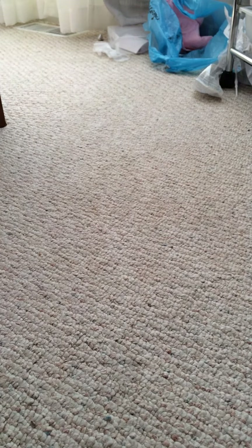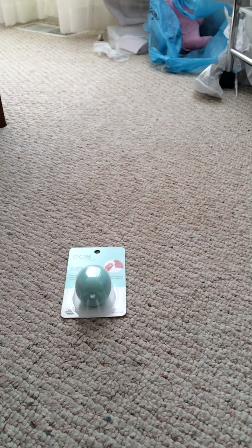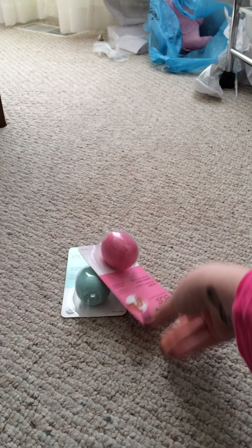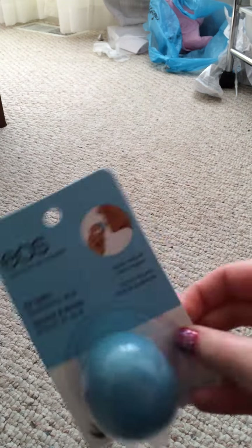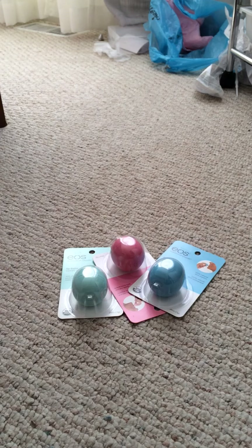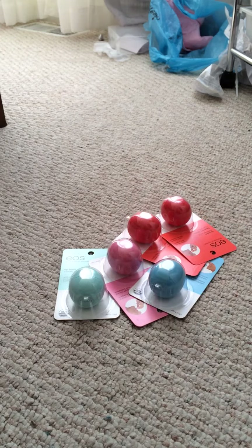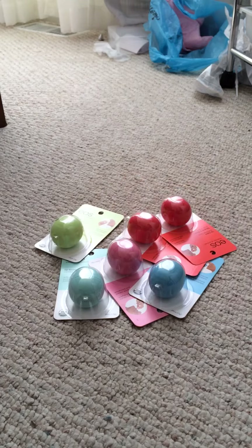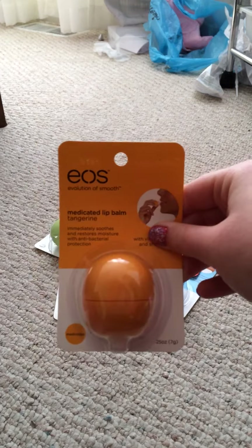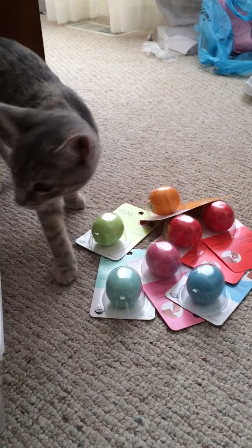I'm going to start out with my unopened ones, which I usually keep in a Bath and Body Works bag. I have Sweet Mint, Strawberry Sorbet, Blueberry Acai, two Summer Fruits, and nothing I show is for sale — people sometimes ask me that. I also have Honeysuckle Honeydew and Medicated Tangerine.